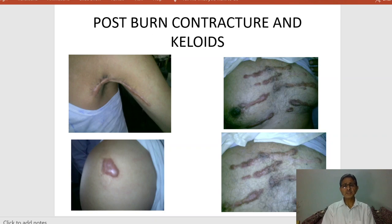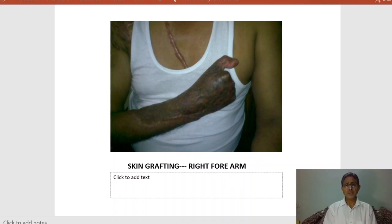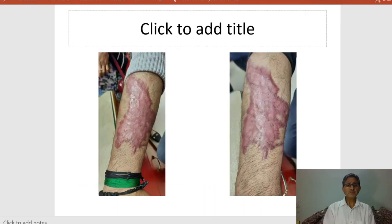You can see post-burn contractures and keloid. In this condition, when the burn takes place in the body, there are a lot of contractures and complications. The patient cannot move the neck because there is keloid in the neck region. The keloid is all over the body — a skin graft was done, with full thickness graft taken from the thigh, and plastic surgery was performed. Even in the donor site, keloid formation occurred. Symptoms like itching, irritation, redness, and inflammatory processes take place in different parts of the body.